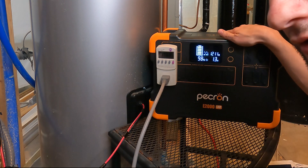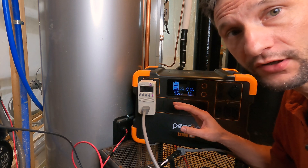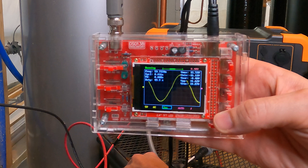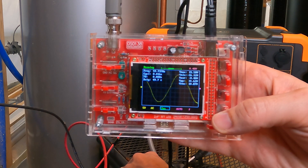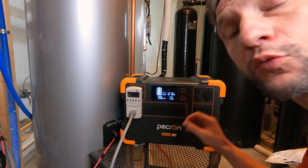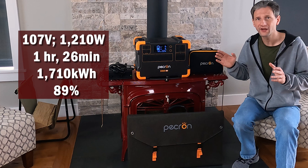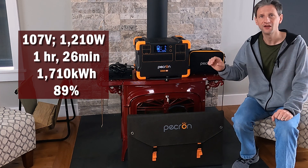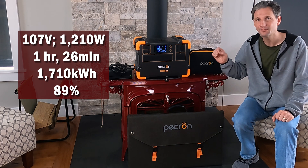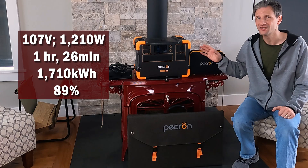With a 1200 watt load, I checked the sine wave output of the unit. Under a 1200 watt load, getting a reasonably clean sine wave — little bits of jitter in it, but it looks pretty good. Running 1200 watts continuous until the battery is depleted, at the supplied 107 volts, it ran for 1 hour and 26 minutes for a total capacity of 1710 watt hours. Out of the rated 1920, that gives us 89% of the rated capacity — surprisingly only 1% less than the DC capacity. It must have a pretty efficient AC inverter.